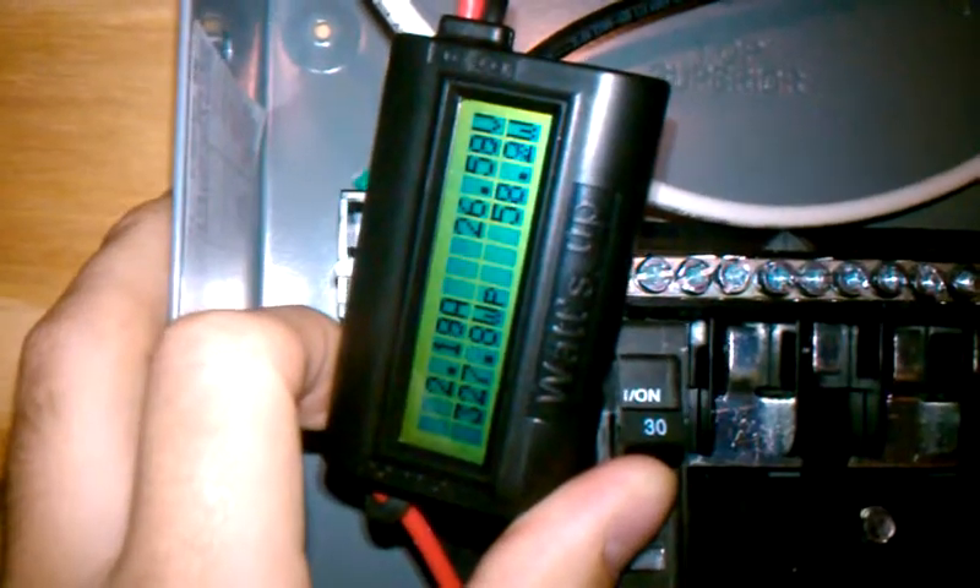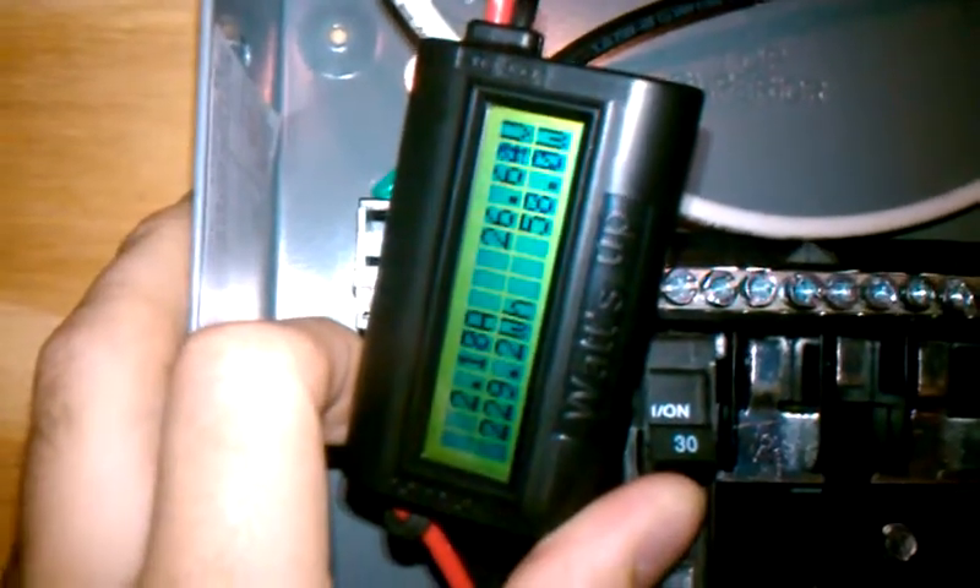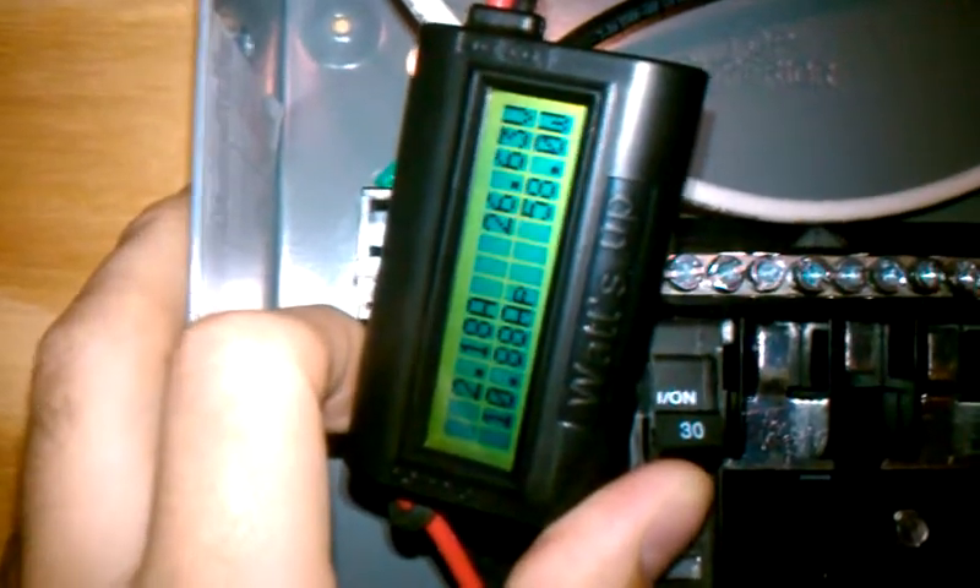I ran out here because I wanted to show you guys something. I was seeing huge numbers out here — over 10 amps coming in off those two solar panels.